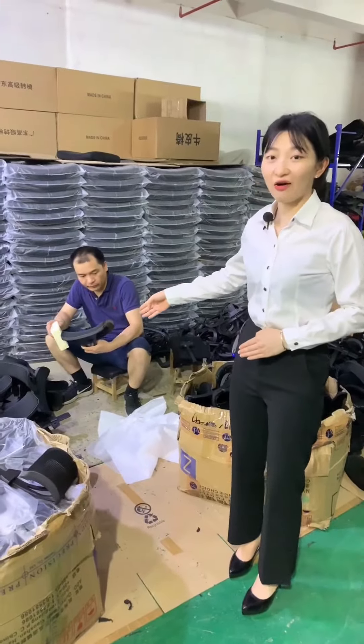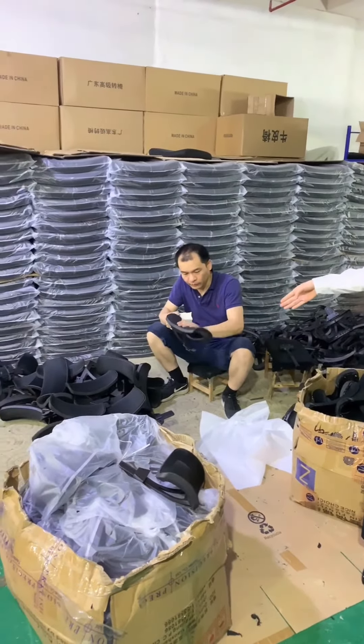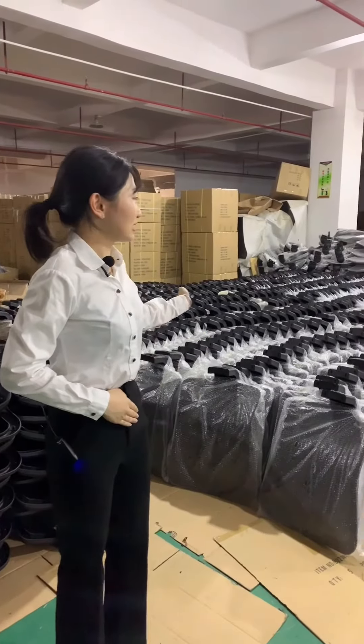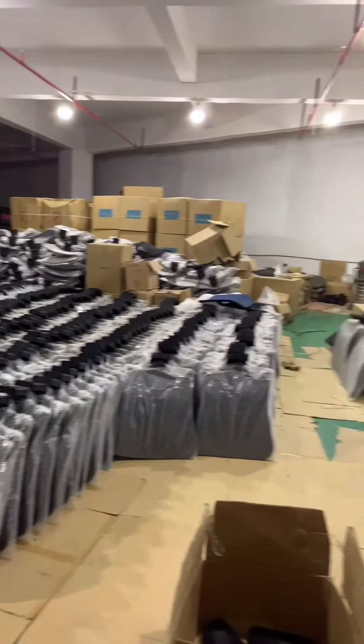Here is our semi-product checking area. Our workers will inspect the products before packing. Here is our semi-product warehouse — we have so many products in stock.